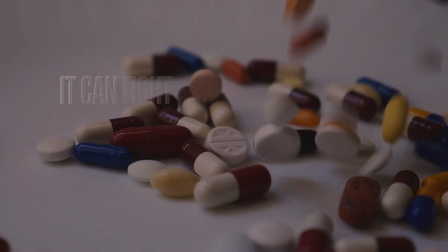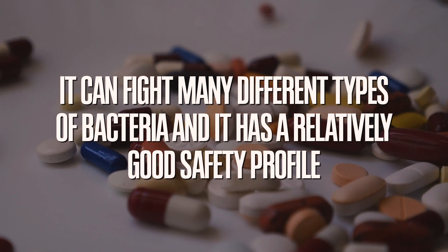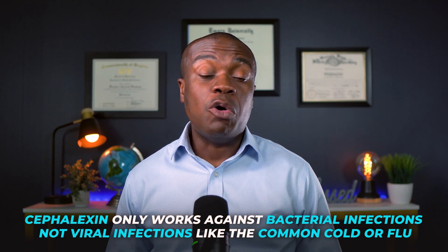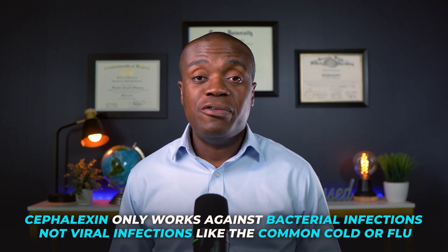What makes cephalexin special is its broad spectrum of activity, which simply means that it can fight many different types of bacteria, and it has a relatively good safety profile. The key thing to remember here is that cephalexin only works against bacterial infections, not viral infections like the common cold or flu.